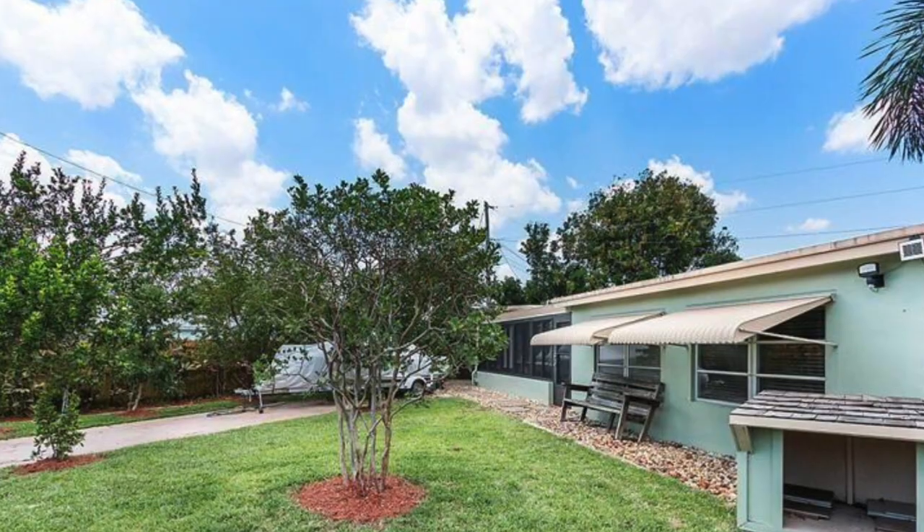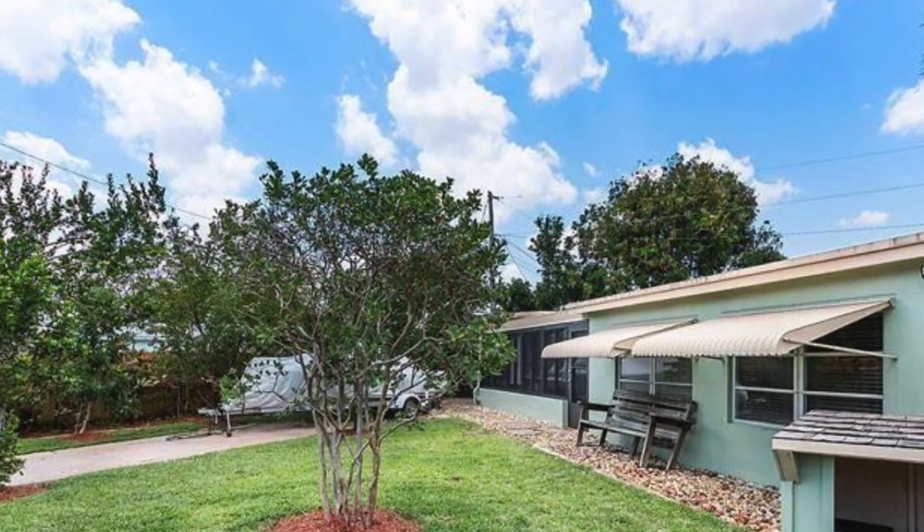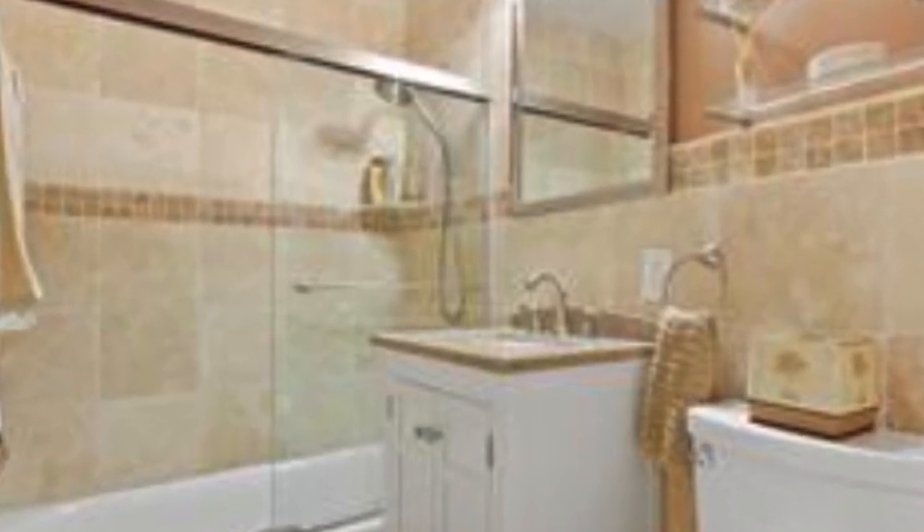The good thing about Pompano Beach that a lot of buyers like is that you can find neighborhoods like this one that have no rules about parking boats or RVs. So if you have a lot of outdoor toys and want to keep them in your driveway, you can in this neighborhood. The location of this place is also very close to the new area on the beach in Pompano Beach — the new pier and the fishing village. For a single-family home at $350,000, that's what you can expect.